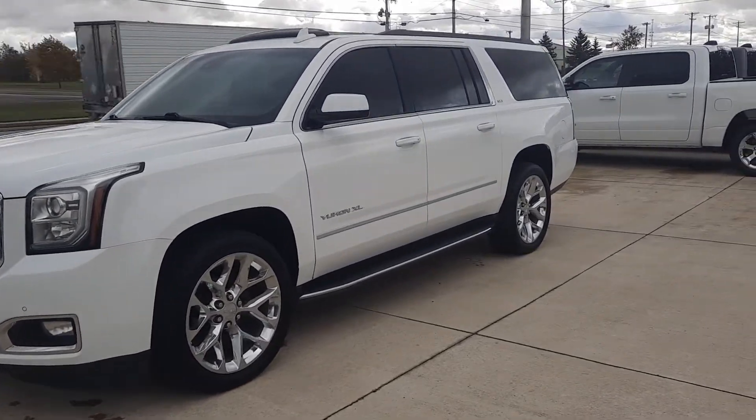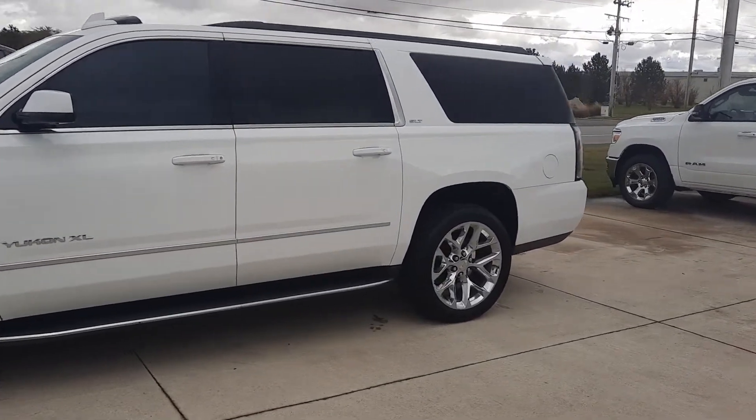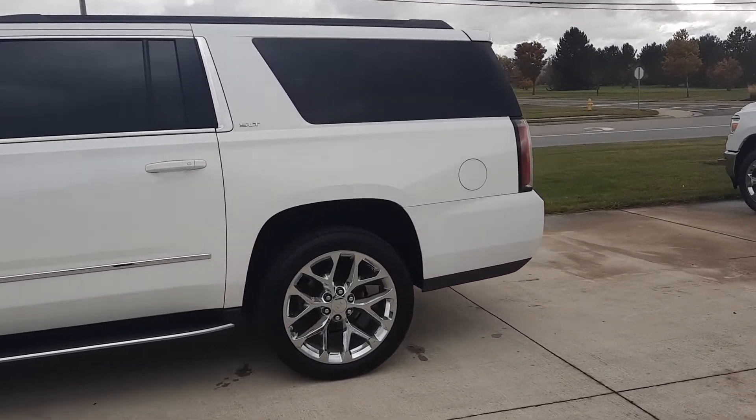Angel here at Terry Henricks Chrysler. Going to take you on a quick walk around of this 2017 GMC Yukon XL SLT.